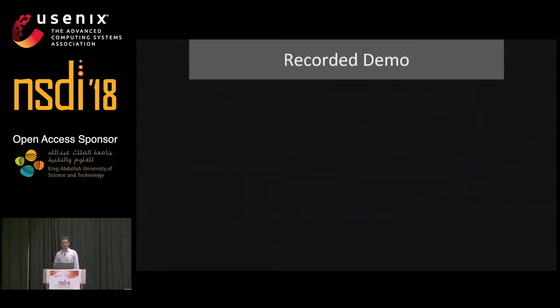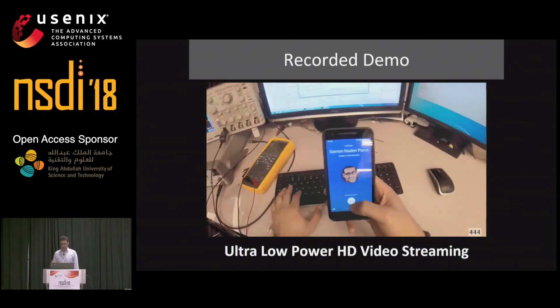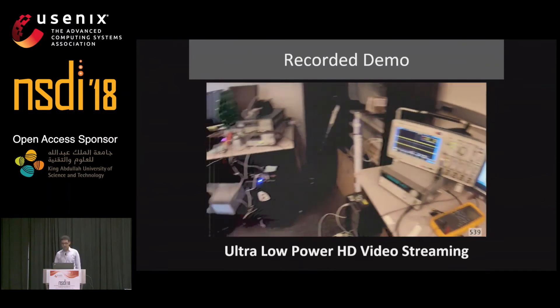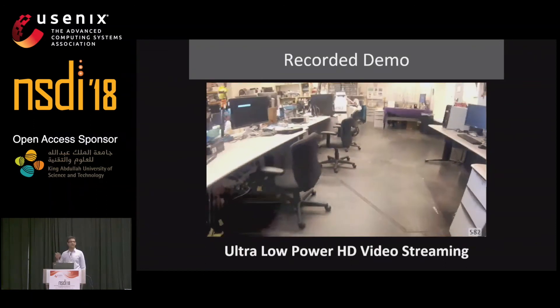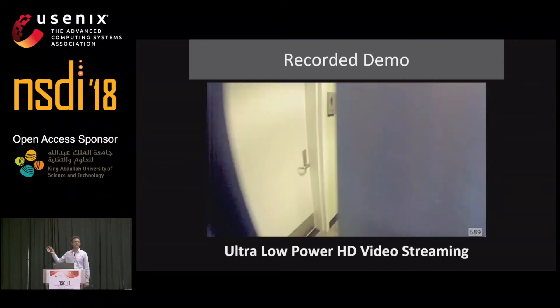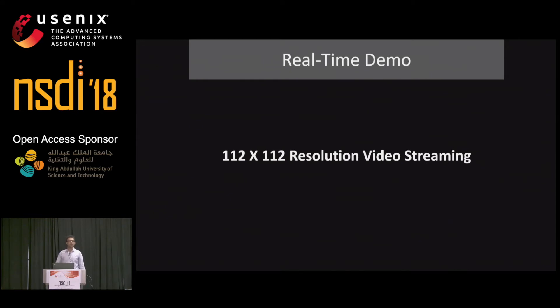We have two demos today. The first is a recorded video from our HD prototype, where we asked a user to wear a camera and record an activity. We pushed that video into our HD prototype and offline-processed the streamed video — what you're looking at is video received through our backscatter HD prototype. The video quality looks pretty high and can be used for wearable and security applications. While our HD prototype is not real-time, we also built a low-resolution 112 by 112 video streaming camera that is real-time and can do 30 frames per second live video streaming.